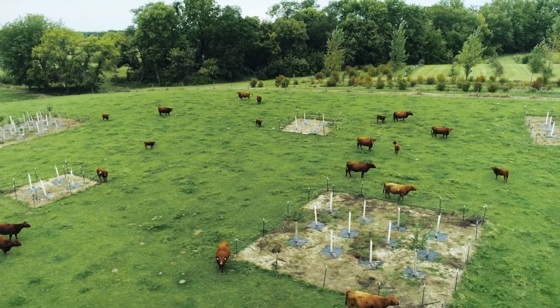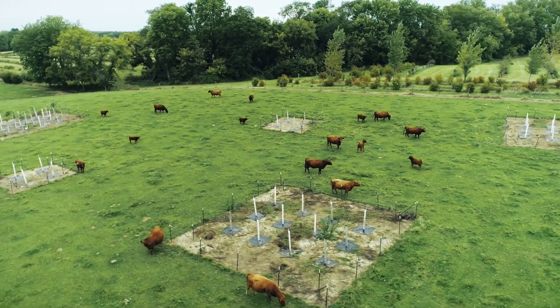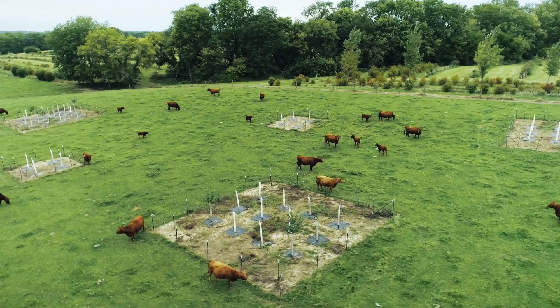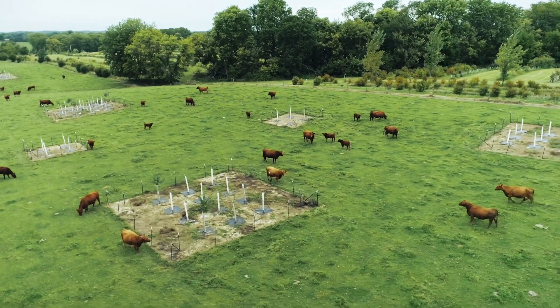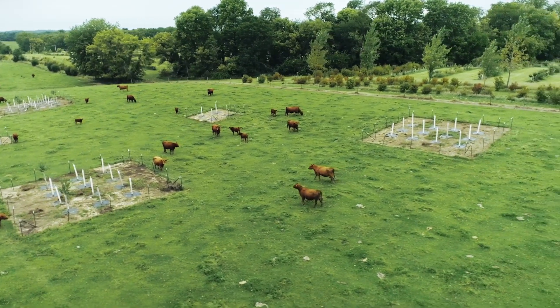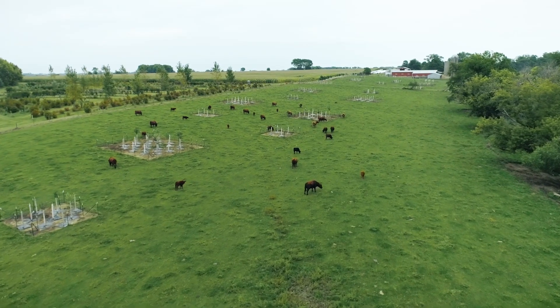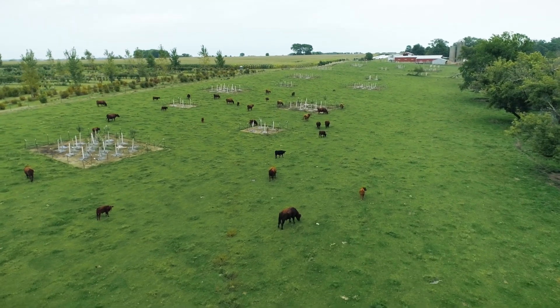The silvopasture planting includes islands of native trees planted into a continuously grazed pasture. Designed as an experiment, this planting features two different sized islands — 6 meters by 6 meters and 12 meters by 12 meters — as well as four different combinations of tree species to support pasture fertility, limit shade impact, and to be compatible with cattle.